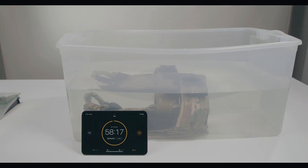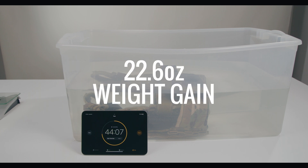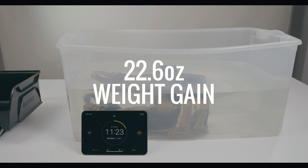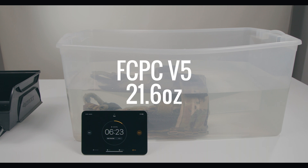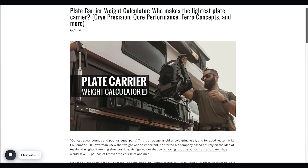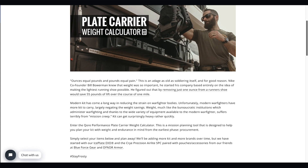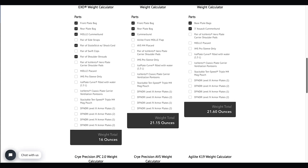Wet weight is an under-examined and under-appreciated technical consideration for plate carrier design and selection. The obvious reasons being maritime operations and sweat. In our testing, the CRY Precision AVS weighs 70.95 ounces wet. This means the AVS gains 22.6 ounces when submerged. To put this in perspective, the AVS gains more water weight when submerged than the dry weight of the Ferro Concepts FCPC V5, CRY Precision SPC, or our IcePlate EXO. To learn more about plate carrier weight, you can check out the link below in our show notes, which will take you to our plate carrier weight calculator. All of our wet weight tests are conducted in our climate-controlled office to account for evaporation, sunlight, and other external factors that require consistency.